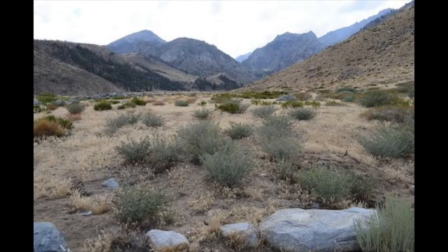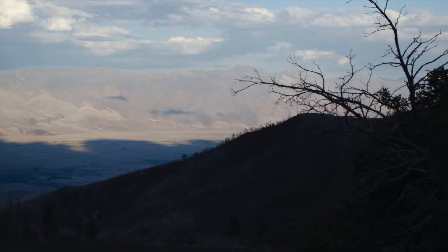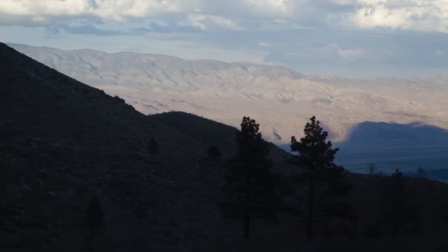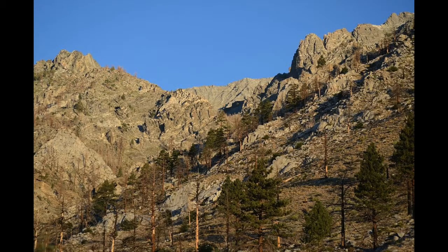Here we are on the trail just starting off, and as you can see we've got a long ways up to go. Later that evening, this is what the Owens Valley looked like as the sun was going down. And then at night, here's what the peaks look like and the stars.